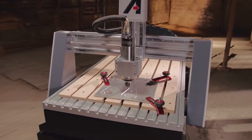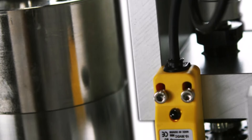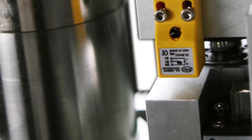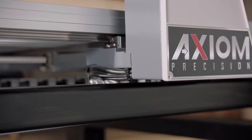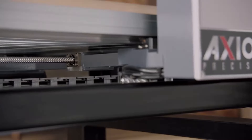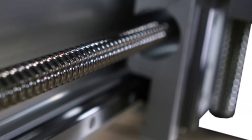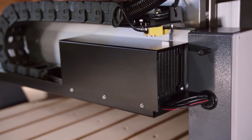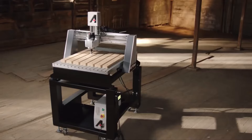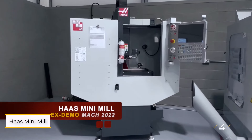Whether crafting wood, plastic, or aluminum, this CNC router delivers exceptional speed and precision. The solid construction of the Axiom Precision ensures stability for consistent and reliable performance — its robust frame and durable components allow it to endure heavy use while retaining precision over its lifespan. A standout feature is its spacious work area, giving users ample room for a diverse range of projects from intricate designs to larger-scale productions.